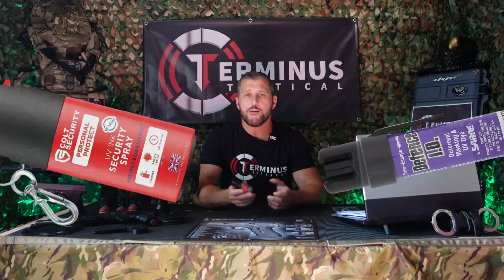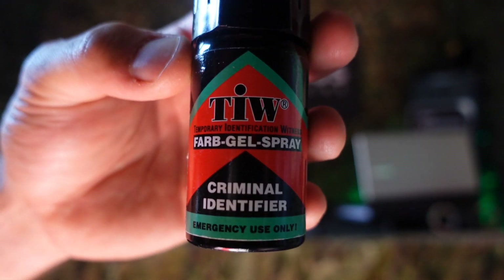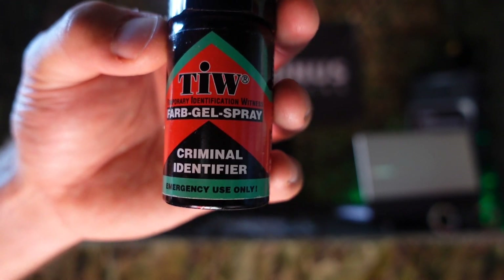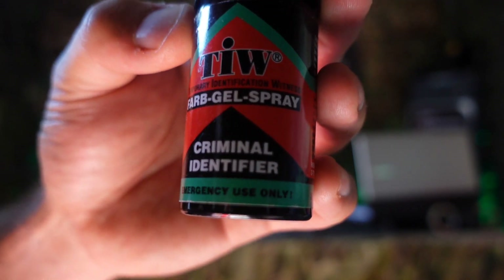There are many of these self-defense sprays out there on the market today, however Farb Gel seems to be the most popular. So let's take a look at the actual bottle itself. We have TIW printed at the top here, which apparently stands for Temporary Identification Witness. Underneath that you can see the words Farb Gel Spray, Criminal Identifier, and apparently it's for emergency use only.